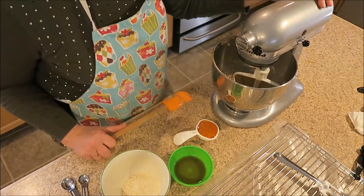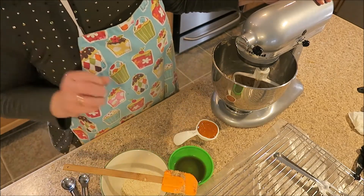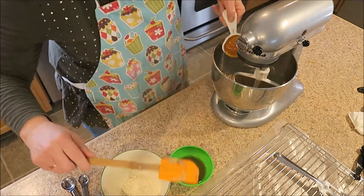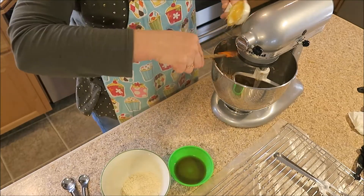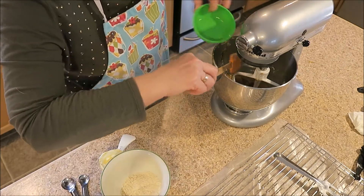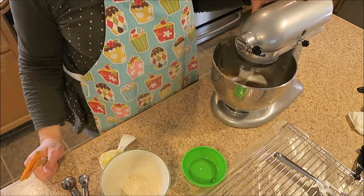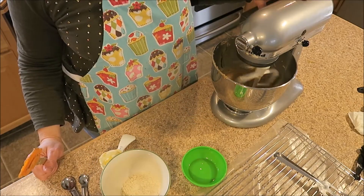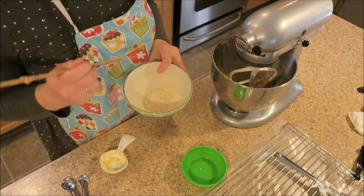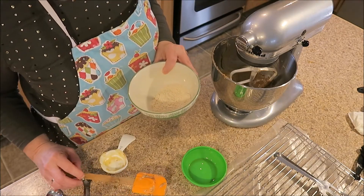Now it tells us to add the honey, the vanilla, and the lemon juice and mix on medium until combined. That looks combined to me. Then it says to add the coconut flour that has been sifted with the baking soda and mix for about 30 seconds, then scrape down the sides of the bowl and mix some more.